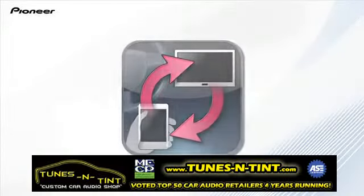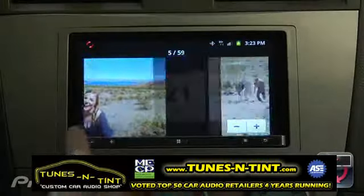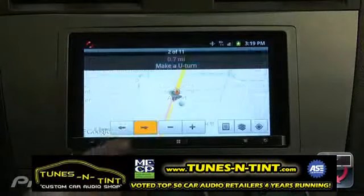Pioneer's AppRadio app allows you to access your calendar, contacts, maps, photos, and more from your iPhone 4, 4S, or Android smartphone, and display content directly on the AppRadio's larger display.